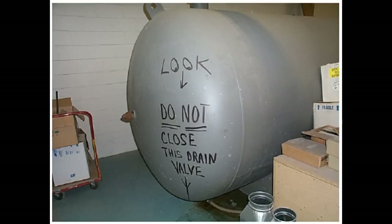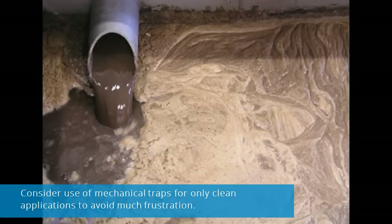Manual drains often result in substantial air losses as well as water in your system. A wide variety of mechanical drain traps can drain water from air systems. If your water is clean and free of oils or aerosols, steam traps can do an acceptable job, but consider use of mechanical traps only for clean applications to avoid much frustration.